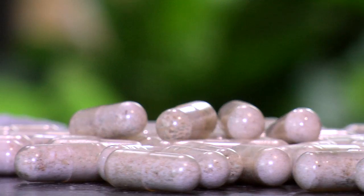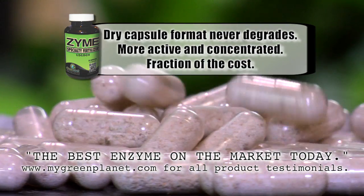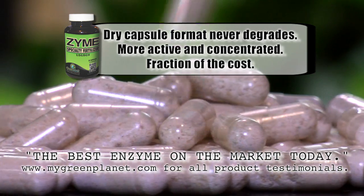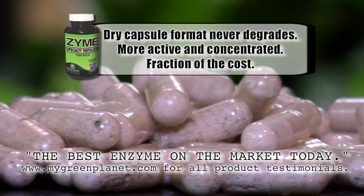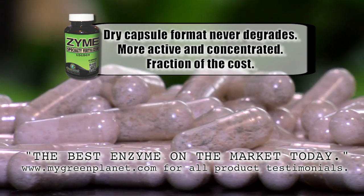Green Planet Zyme's formulation is in dry capsule format, meaning the enzymes you buy day one never degrade, lasting indefinitely. Zyme is far more active and concentrated than any other enzyme on the market today. We are probably the first and only manufacturer with enzymes in dry capsule form, and at only a fraction of the cost of other inferior products, Green Planet Zyme is the best enzyme formulation that has ever been on the market.